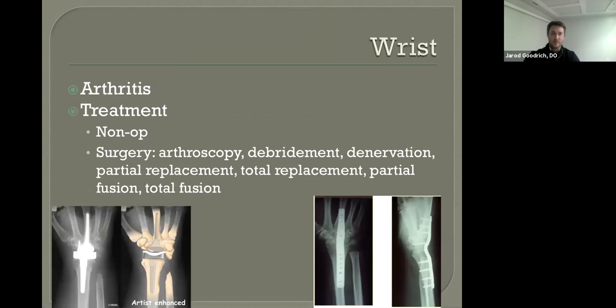Moving down to the wrist — same thing: arthritis. Treatment options are the same as for the elbow: therapy, activity modification, bracing, medications, injections. Like the elbow, there are surgeries — arthroscopic or open debridements, partial replacements, partial fusions, total replacements, and total fusions. Just like the elbow, total wrist replacements don't do very well historically compared to total knees and total hips. So you don't see many people in the community who have had elbow or wrist replacements.